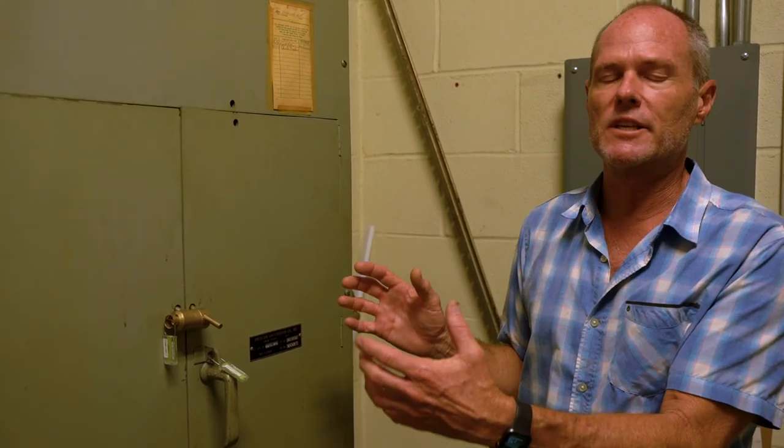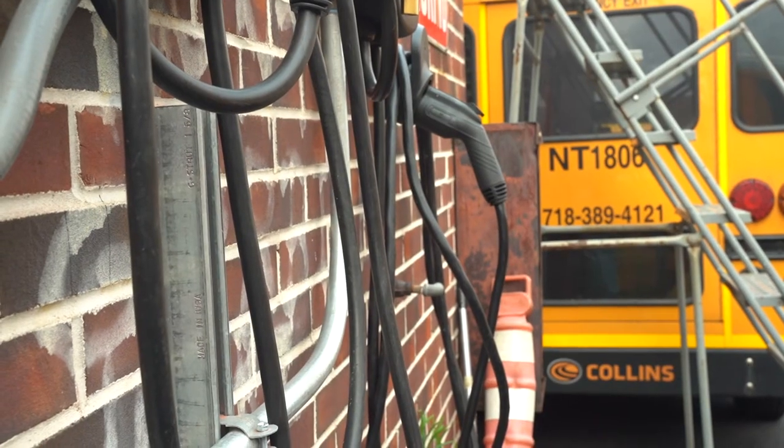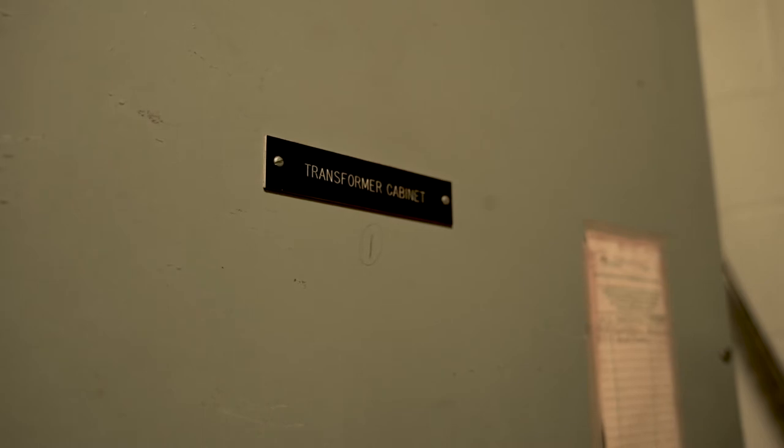The job of a transformer is extremely important because it takes the high voltage electricity that comes from the wires, which allows it to go long distances and be distributed across the grid. It actually brings the voltage down and brings it into the site so you can actually use it for your equipment. If it came in without that transformer interaction, your equipment wouldn't be able to handle it.